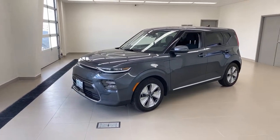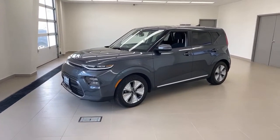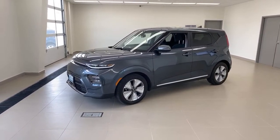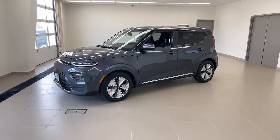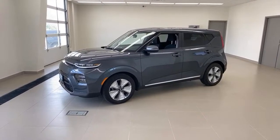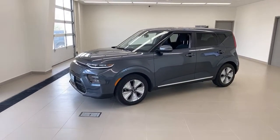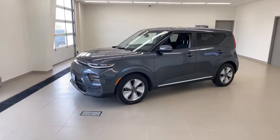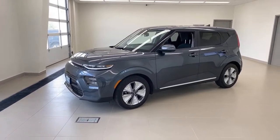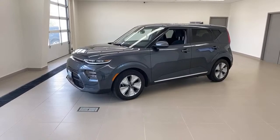We are at the three-minute mark, so we're going to actually get going. I talked to Tim, our general manager, about doing a one-year ownership review of this car where I can strip off my Kia badge and talk as a consumer. I'm fairly knowledgeable about EVs in general, and I can tell you what I like and what I don't like. Spoiler alert — this is still going to seem like a sales pitch because I really, really like this car. But we'll talk about it honestly — show you the good, the bad, and the ugly.